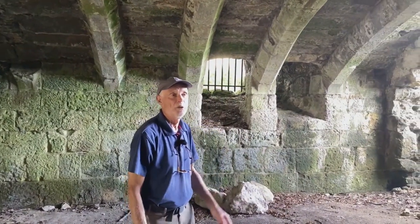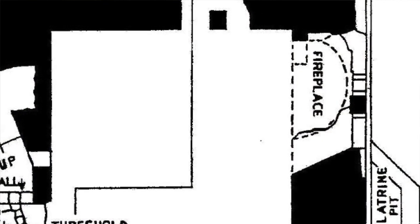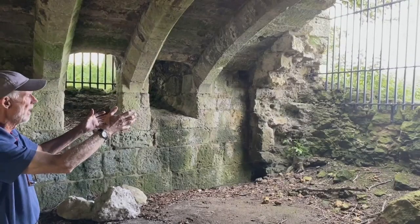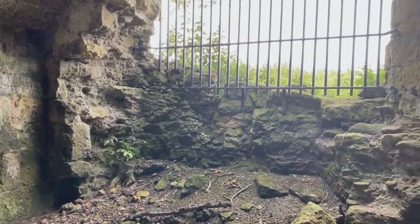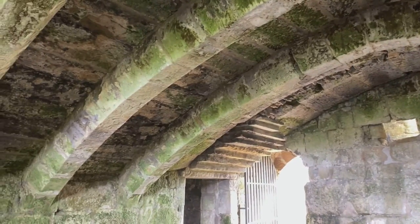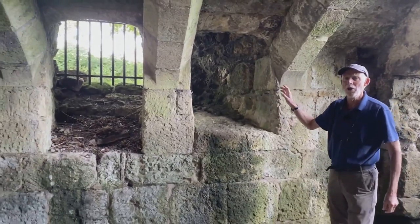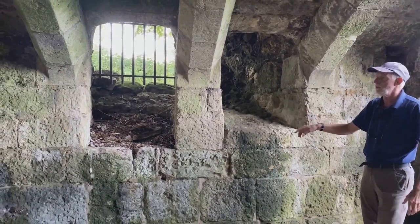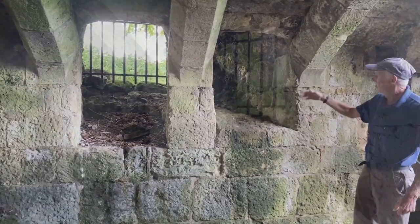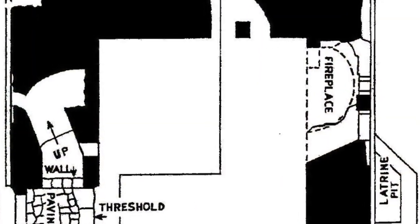So here we are in the first undercroft room, which is the kitchen - we can tell that by the fireplace which is here in the far corner. A lot of the stonework has fallen away but this would be the place where the food was prepared. This is a fantastic space with its tunnel vaulted ceiling and its ribs here running down supporting the ceiling. Over in the corner here we have two openings - these are chutes coming in from the outside. We don't know exactly what their use was but we think they are later insertions, perhaps for bringing supplies into the kitchen, coal for the fire and so on.